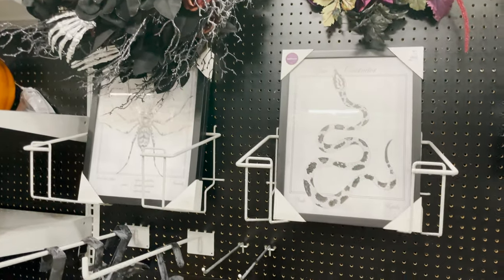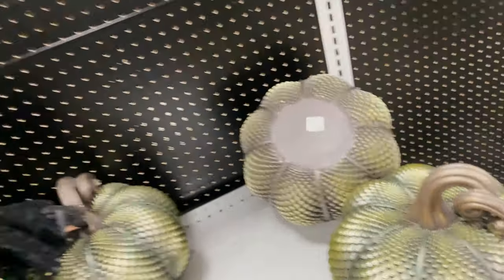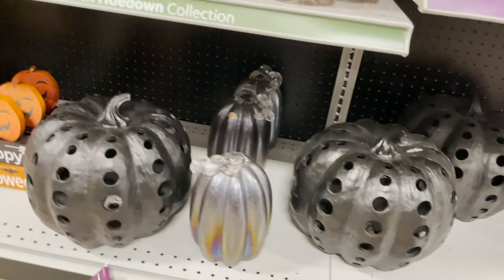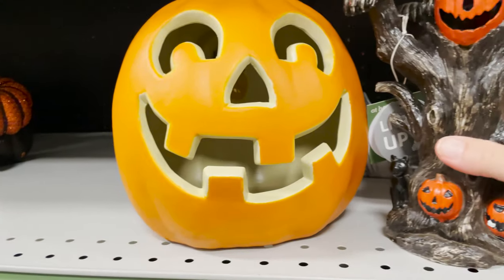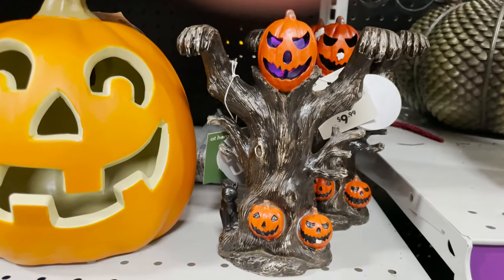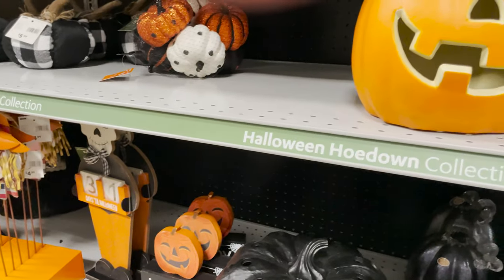I definitely recommend that one. Going on, they have what looks like little spells on their spell book, more Halloween wreaths and pictures — these look like snakes, pretty cool, and those are $24.99 as well. There's a little black pumpkin, some metallic ones. I like this little creepy guy — he's 10 bucks and he lights up.